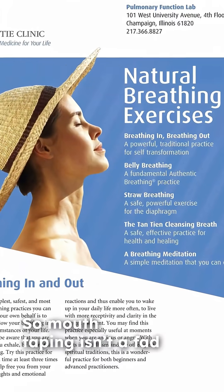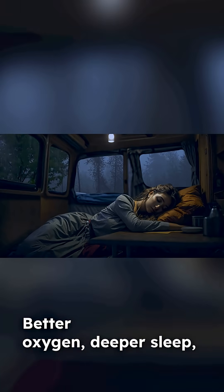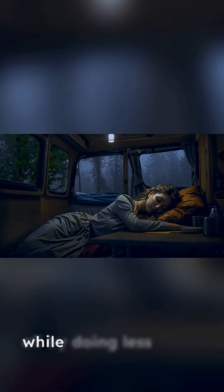Mouth taping isn't a fad — it's a simple way to restore the body's natural breathing rhythm. Better oxygen, deeper sleep, calmer mind, all by doing less while you sleep.